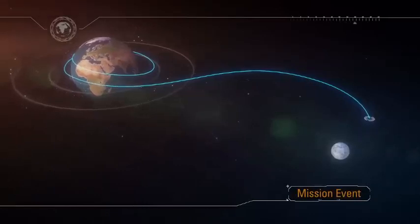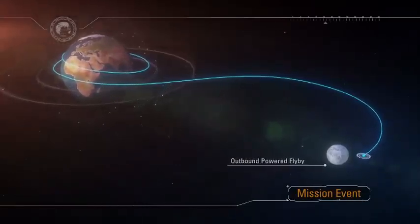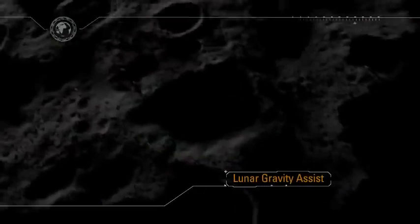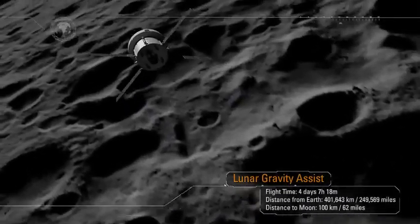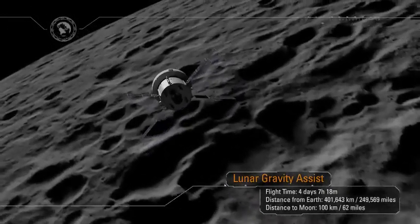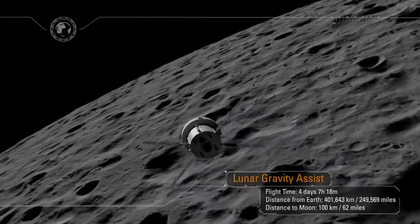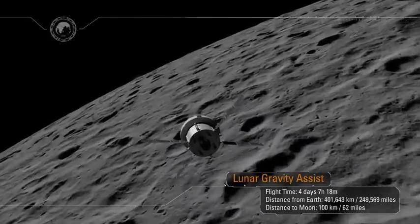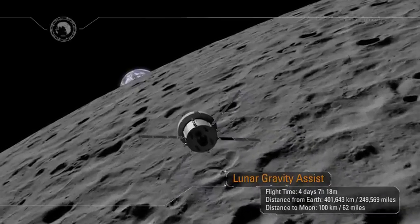As Orion approaches the Moon, the service module will be used to perform a critical lunar gravity assist maneuver, allowing the ship to enter a distant retrograde orbit about the Moon. The Moon will get larger and larger in the window, and at closest approach, Orion will be just 62 miles from the surface. As the spacecraft flies around the far side of the Moon, we will lose all communication back on Earth, and for a period of time Orion will be on its own. Mission Control will await acquisition of signal, and as we lock on, a new generation will see their first Earthrise.